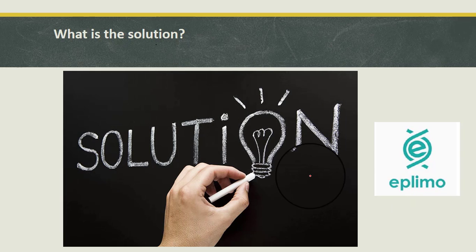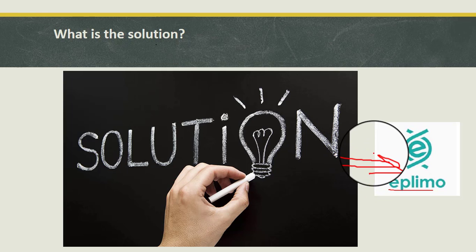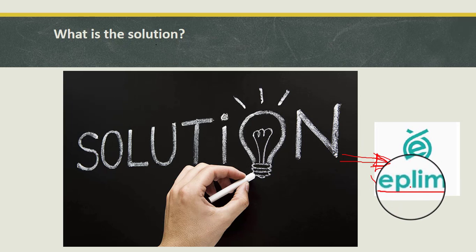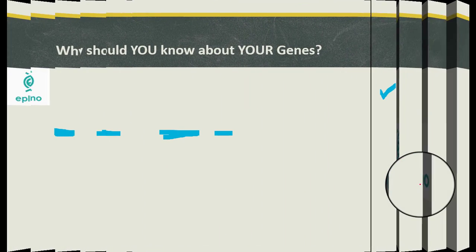The solution is personalized lifestyle modification using epigenetic science, that is epilimo. You should go for this test if you want to know information about diseases relevant to you. Highly personalized diet plans, personalized fitness plans, and even personalized yoga and meditation based on genome metabolic analysis is the way to go.